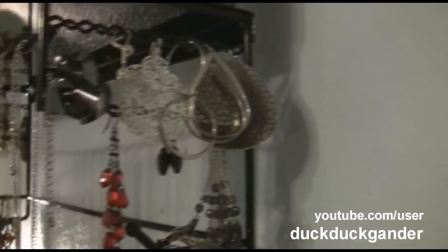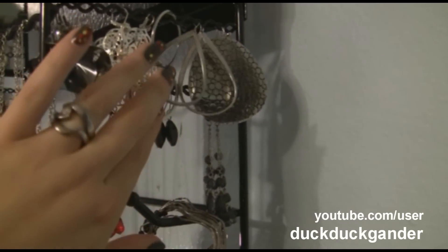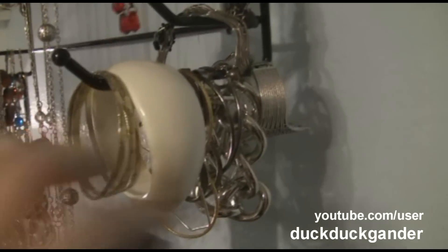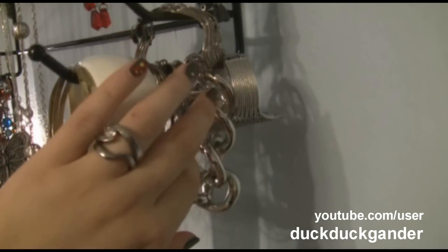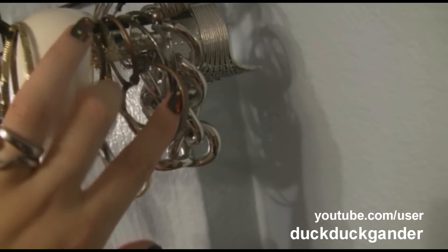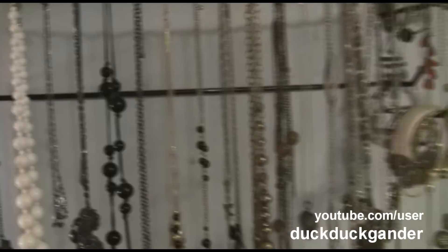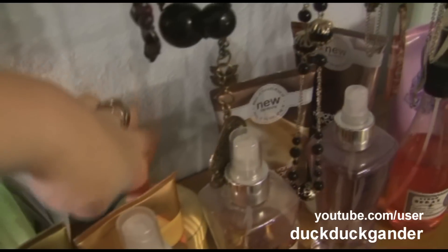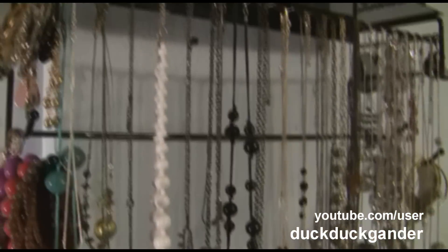Over here it's just a bunch of my silver-toned earrings and black ones, some bracelets, and some hoop earrings that didn't really fit on the organizer. All my post earrings I just keep on my dresser in a little jewelry case. This organizer is great for my dangly stuff though, because I can easily see what I need and just grab it right off.